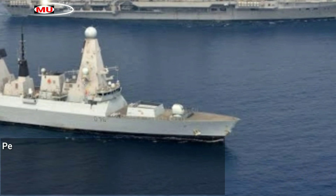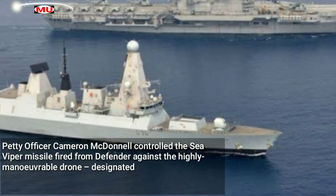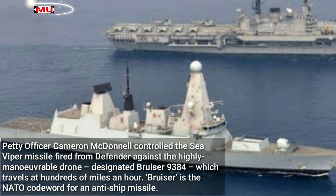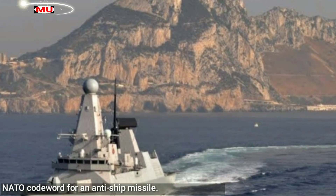Petty Officer Cameron McDonnell controlled the Sea Viper missile fired from Defender against a highly maneuverable drone designated Bruiser 9384, which travels at hundreds of miles an hour. Bruiser is the NATO code word for an anti-ship missile.